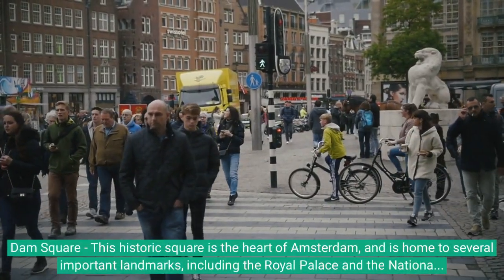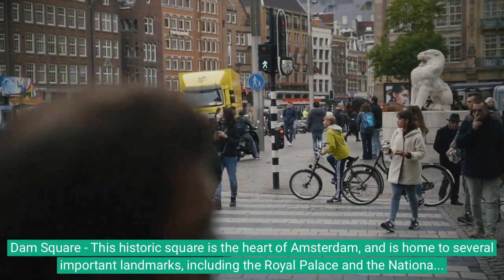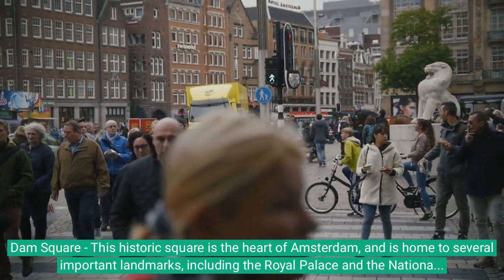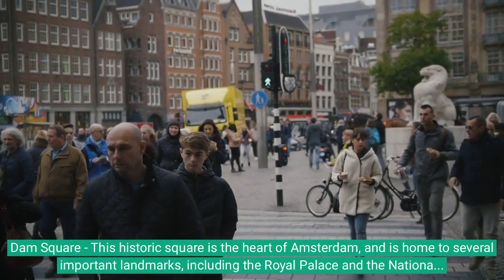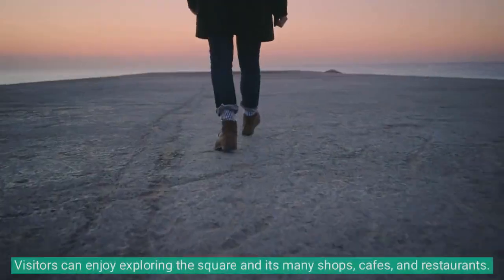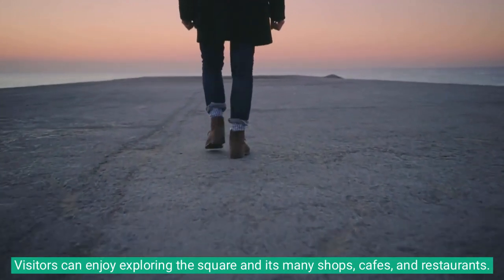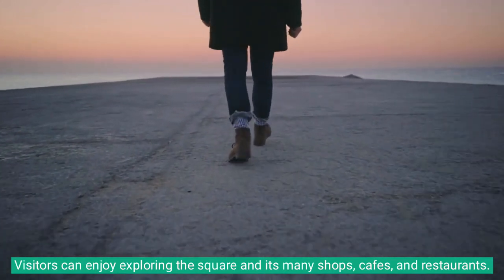Dam Square: this historic square is the heart of Amsterdam, and is home to several important landmarks, including the Royal Palace and the National Monument. Visitors can enjoy exploring the square and its many shops, cafes, and restaurants.